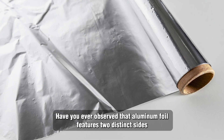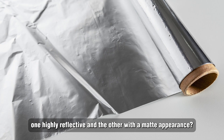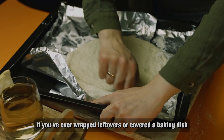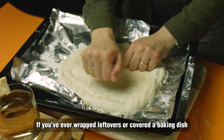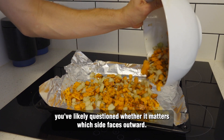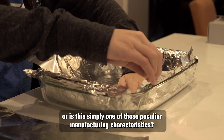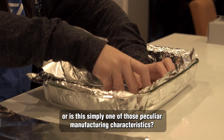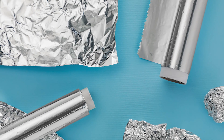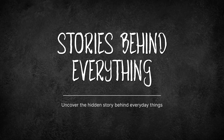Have you ever observed that aluminum foil features two distinct sides? One highly reflective and the other with a matte appearance? If you've ever wrapped leftovers or covered a baking dish, you've likely questioned whether it matters which side faces outward. Is one side superior for cooking compared to the other? Or is this simply one of those peculiar manufacturing characteristics? Let's explore this and finally resolve the shiny versus dull discussion, right here on Stories Behind Everything.